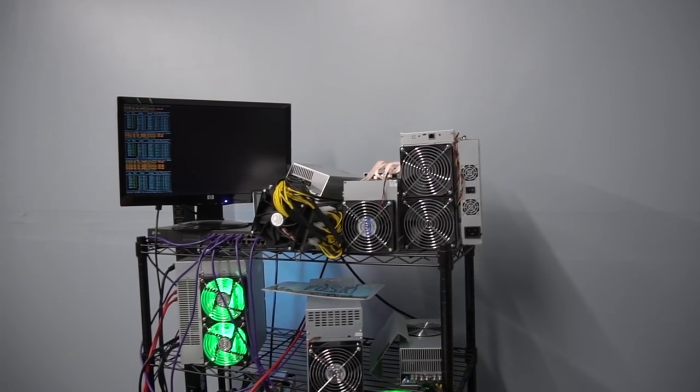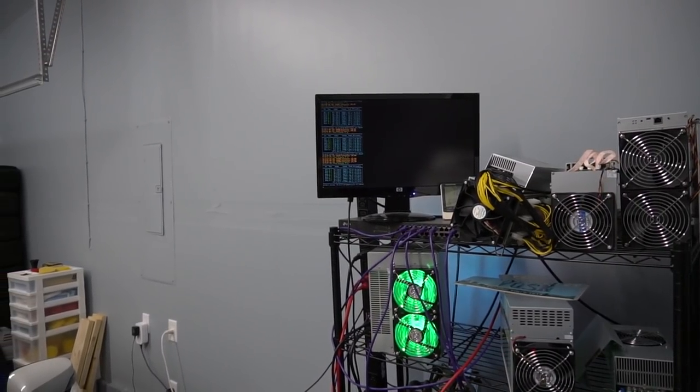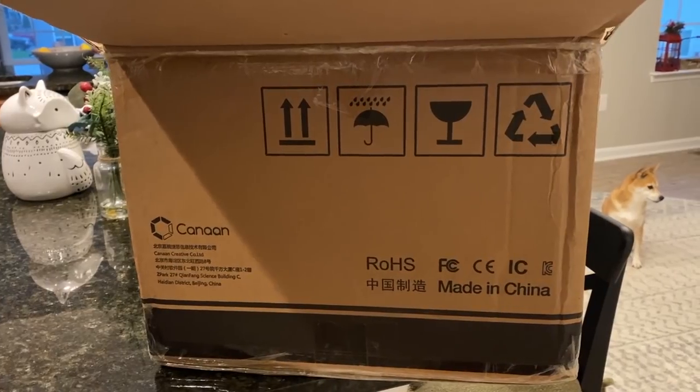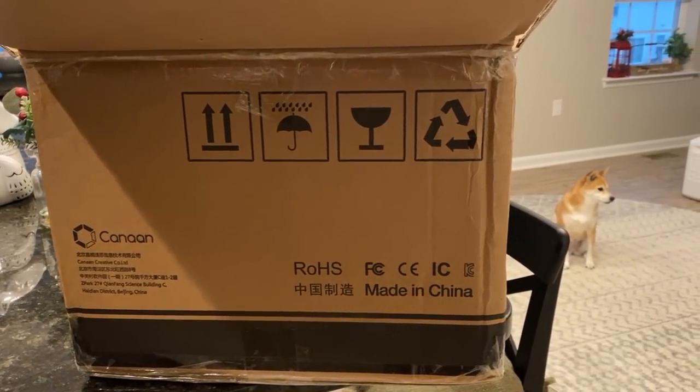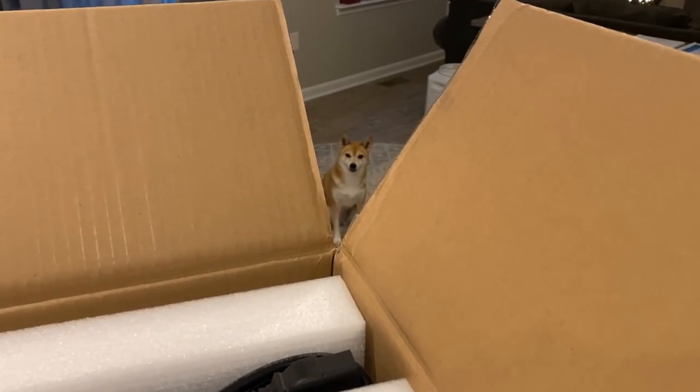There are a bunch of Bitcoin mining profitability calculators on the internet and they're helpful to get an idea, but nothing beats real-world mining profitability. That's where the BossCoin YouTube channel comes in. What I do is I get miners, make sure they actually work, document how much money they make, and bring it here to the channel.